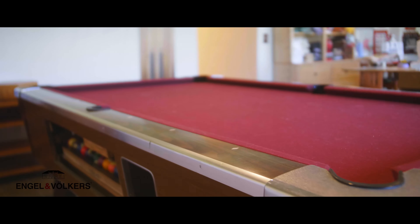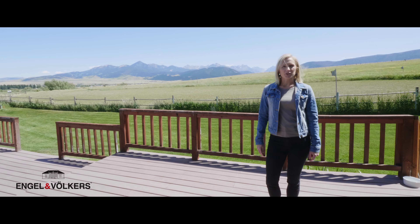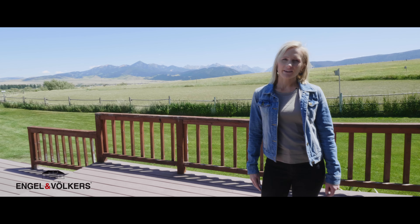Thank you for touring 111 Fleshman Creek Road. I'm Chelsea Dubois. Please contact me or your realtor to come tour this magnificent Livingston home.